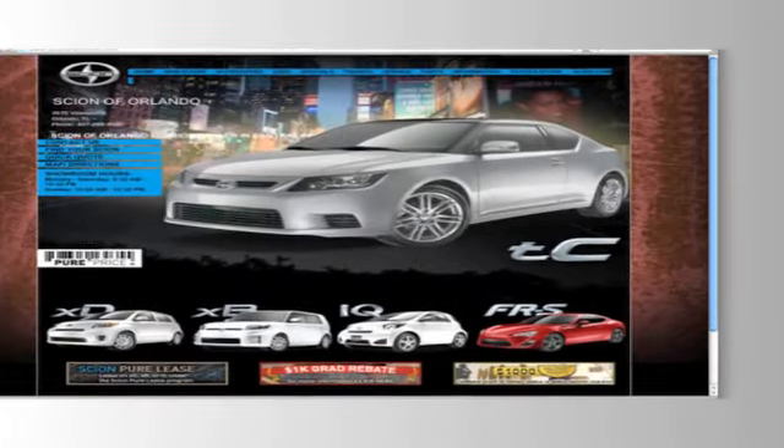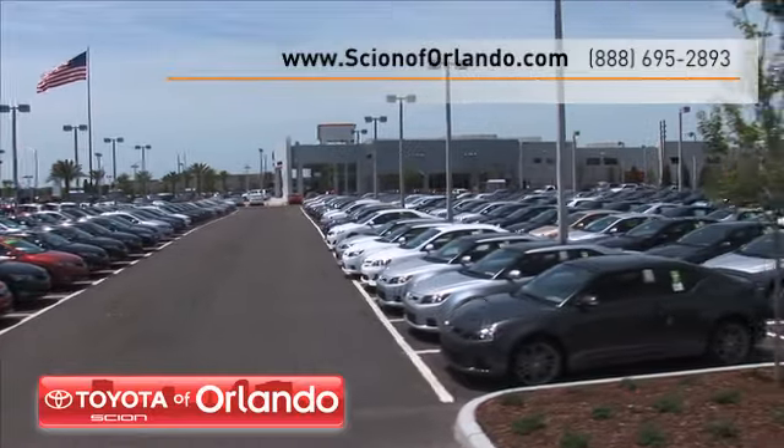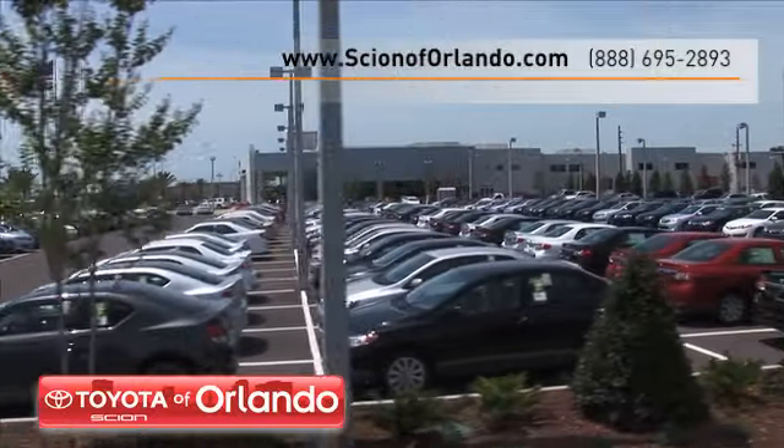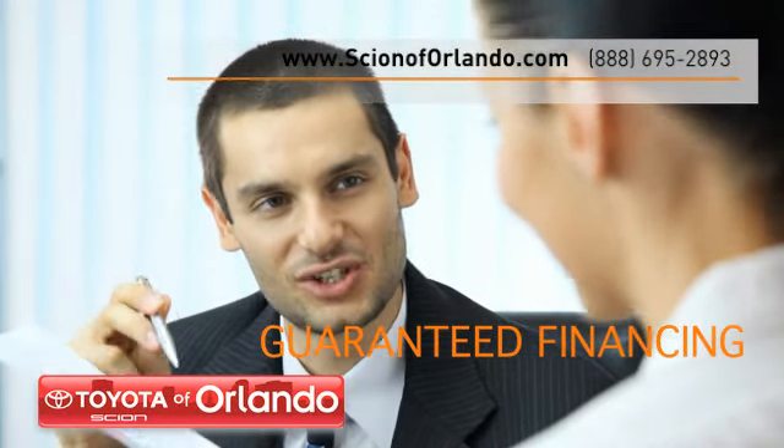Visit us online at www.scionoforlando.com. While you're there, browse our inventory of over 1,500 new and used vehicles. Find out how to get guaranteed financing on all of our used vehicles.